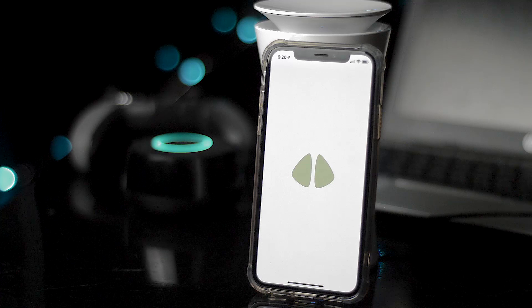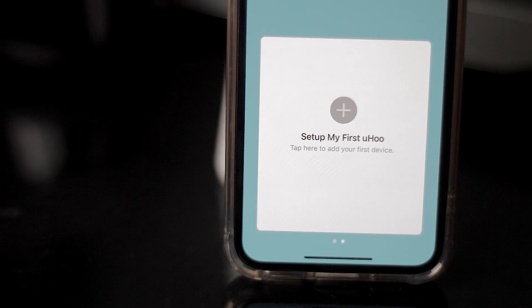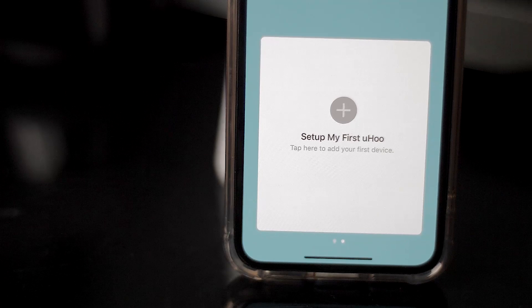It's a quick little device that takes about 10 seconds to set up. You simply download an application afterwards — that takes another minute — and then it starts monitoring your air quality and sends you notifications depending on weird changes.